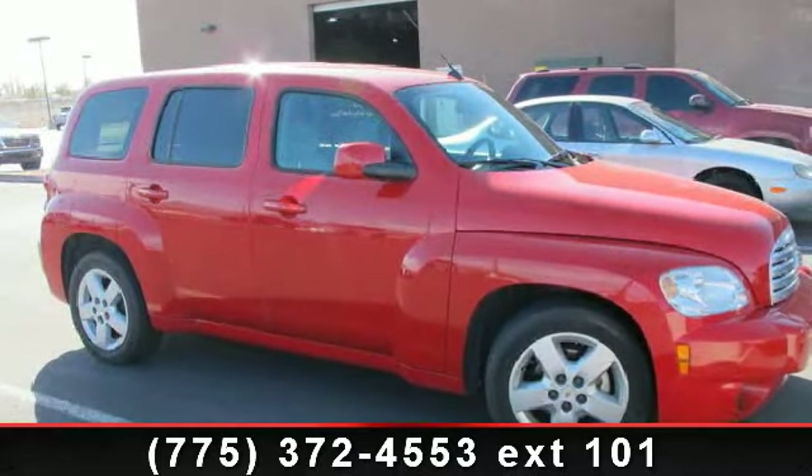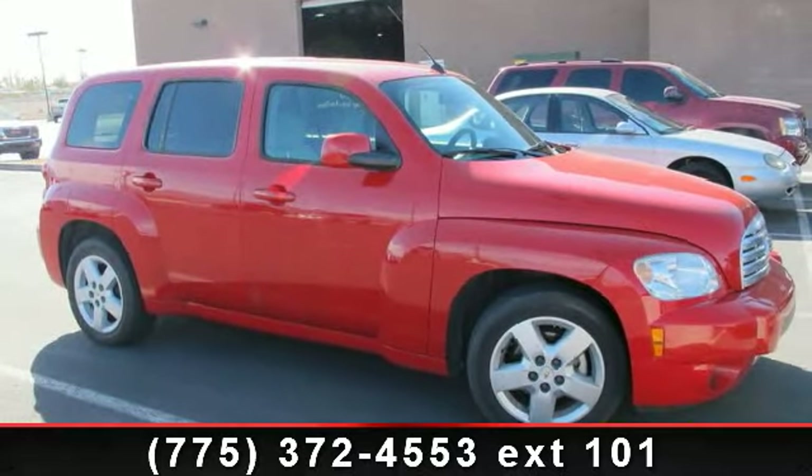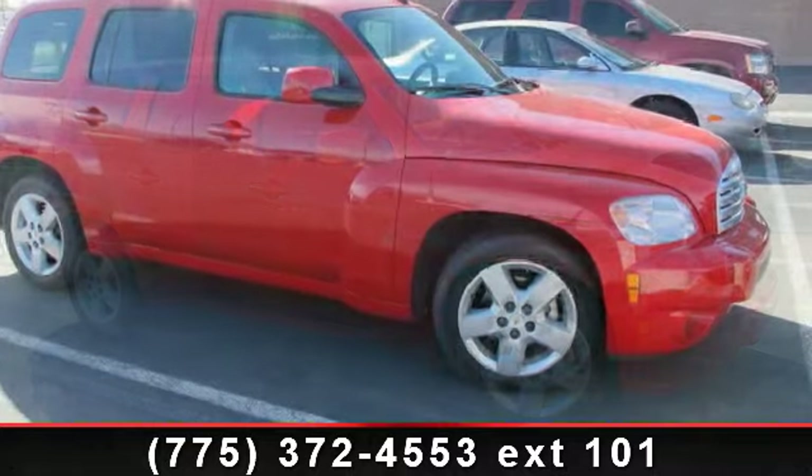Imagine yourself in this 2011 Chevrolet HHR Lieutenant — this may be the set of wheels you've been looking for.